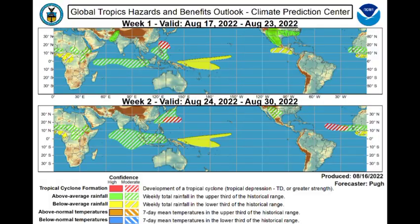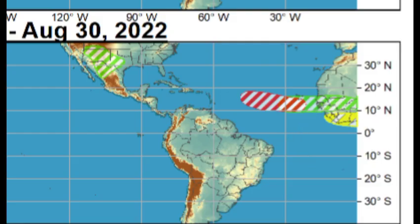Going to the Climate Prediction Center's map and focusing on week two — August 24th to the 30th — we see a red and white striped area out in the main development region, highlighting possible tropical cyclone development. There is also a green and white striped area showing increased rainfall. It is likely that heading to the end of August we will have more waves making their way off Africa with increased shower and thunderstorm activity. Once we have a reduction in dry air, we could certainly see tropical cyclone development. As of now, there is no other marked disturbance on the National Hurricane Center's five-day outlook.